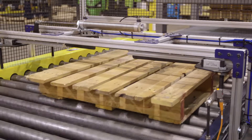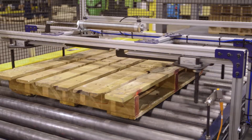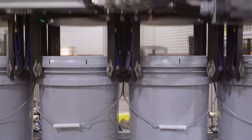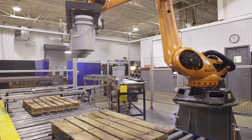Secondly, you need to accurately position the pallet at the build position. We do that by centering each pallet as it enters the build zone. Thirdly, our end-of-arm tooling is designed to pick up pails from the outside circumference, maintaining the pail position as we palletize.